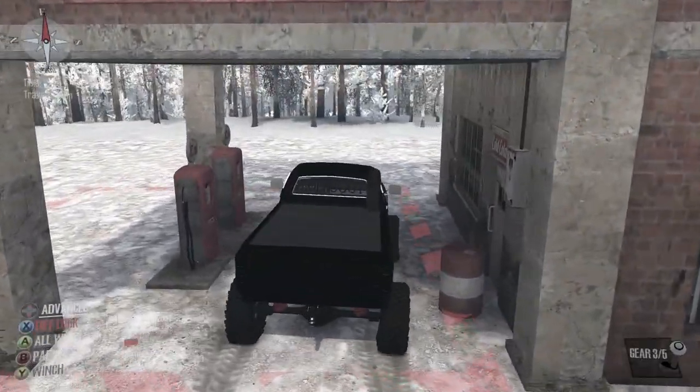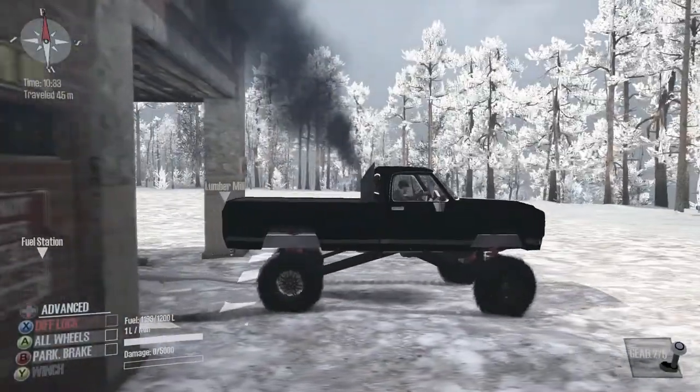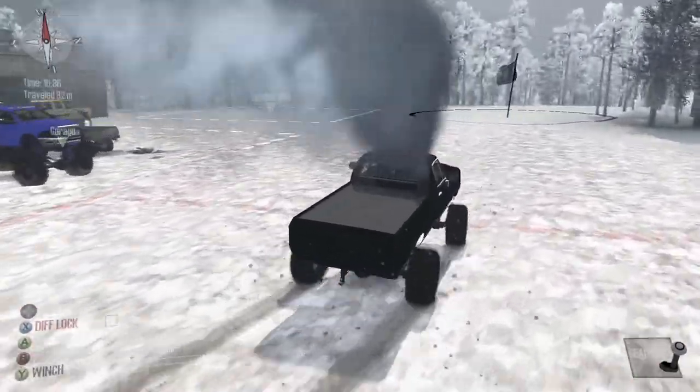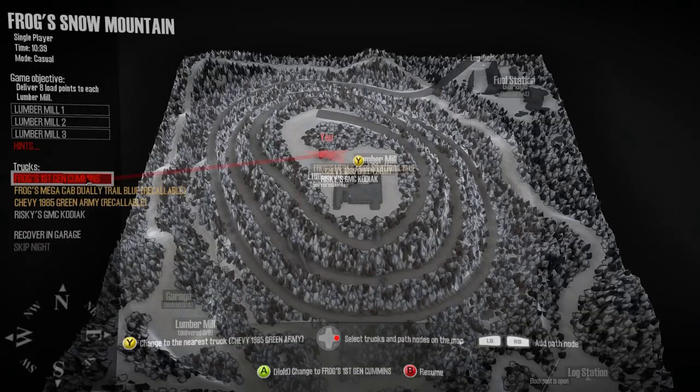Because this map is for Froggy, we're gonna use his first-gen right away and check this place out. Before we do that, we're gonna go ahead and load up with some fuel and put a dent in the Kodiak while we're at it. That darn Kodiak. Okay, got some fuel — and well, that's an easy watch point. Froggy, you could've hit it, you know — just kidding.